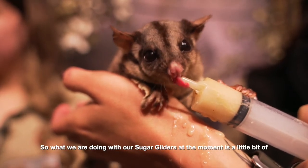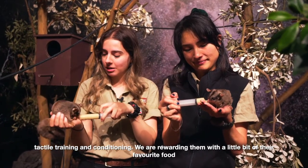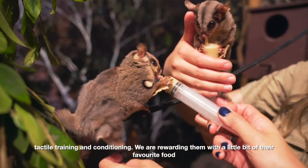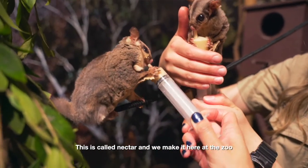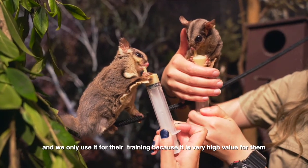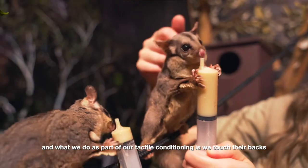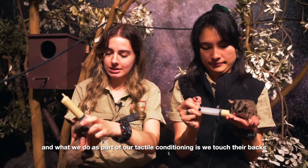What we are doing with our sugar gliders at the moment is a little bit of tactile training and conditioning. We're rewarding them with a little bit of their favourite food. This is called nectar and we make it here at the zoo and we only use it for their training because it's very high value for them. As part of our tactile conditioning, we touch their backs,